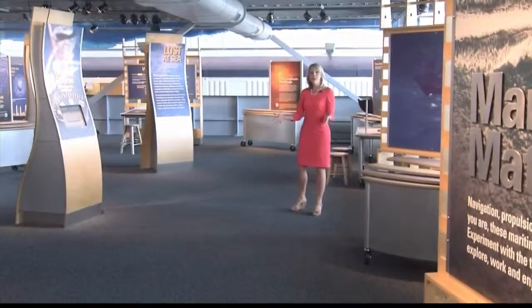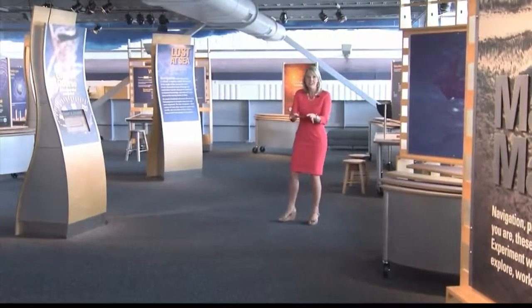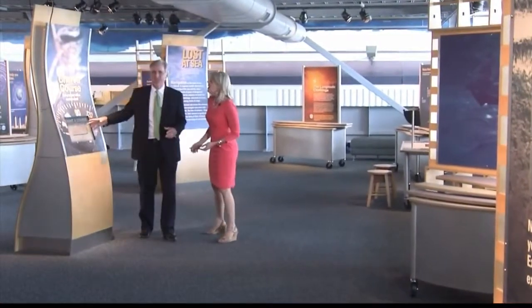After you board the cargo ship, this is where you come — Cargo Deck 1A. If you're interested in navigation, this floor is for you. This is what this floor is all about: the history of navigation, how ships are built, and how they've been propelled over the years. There is a lot to do on this floor, and you can take a lot of time just right here.